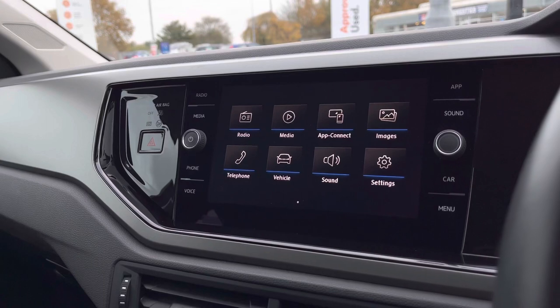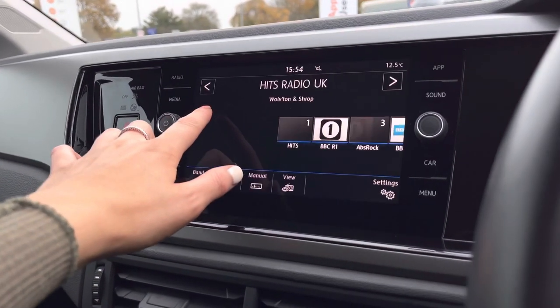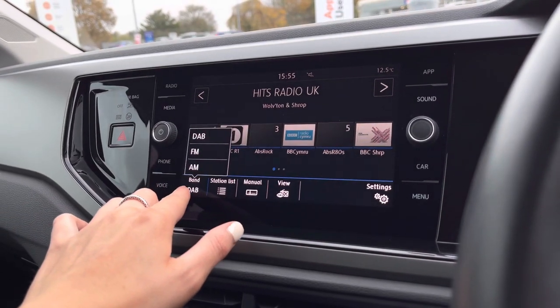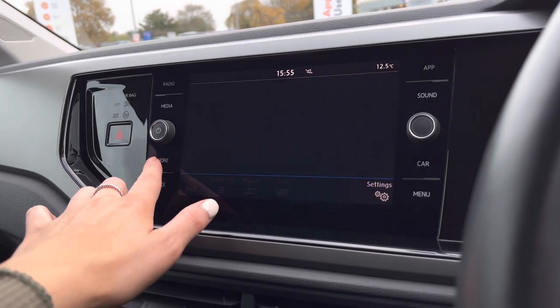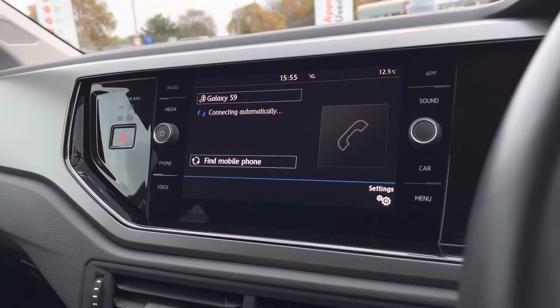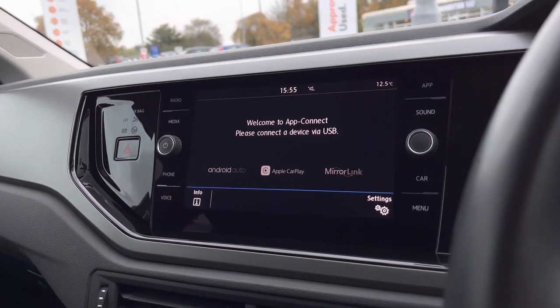In the centre console we have your infotainment system where we can access the car's functionality. Going through a couple of options, we do have your DAB, FM and AM radio available for entertainment, as well as your Bluetooth telephone preparation — the perfect addition for a busy working lifestyle, offering you the ability to make and receive phone calls safely.